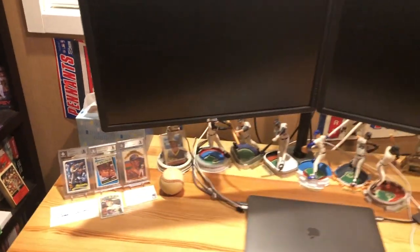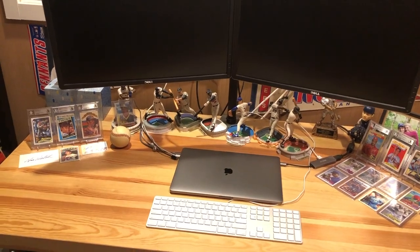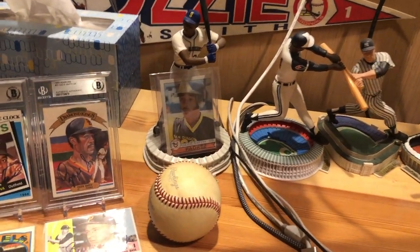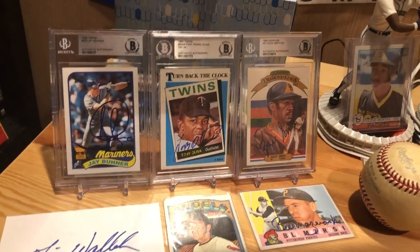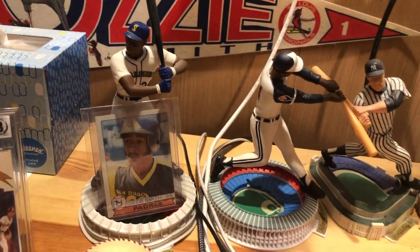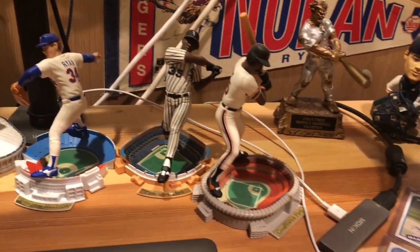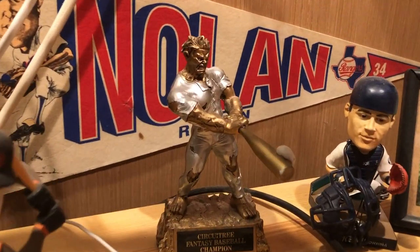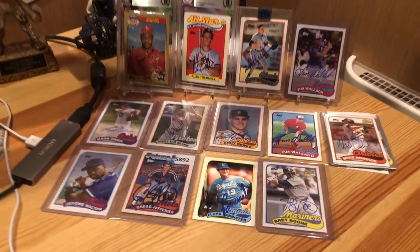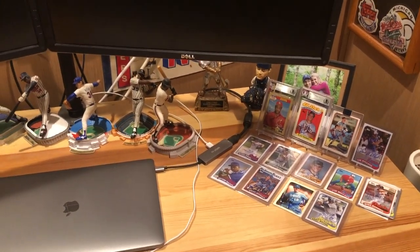Moving over here — this is the brain center of the operation. This is my office where I sit each day and make it all happen. Got some cards lined up here and some Stadium Stars. Got a couple of '89 Topps, my Ozzie autograph, Ozzie rookie card, and then Griffey, Hank Aaron, Mickey Mantle, Kirby Puckett, Nolan Ryan, Frank Thomas, and Barry Bonds. Got my fantasy baseball trophy, which is pretty awesome, and a Kenji Johjima bobblehead. Gotta keep the '89 Topps accessible so I can see them throughout the day.